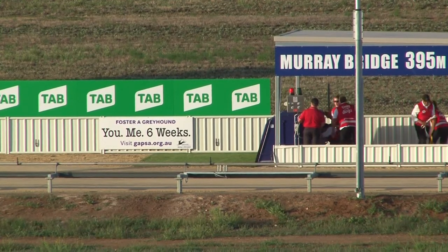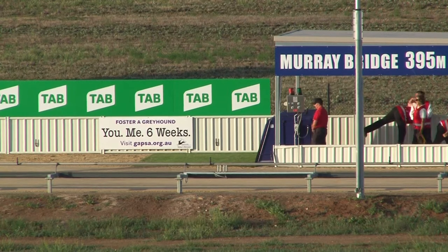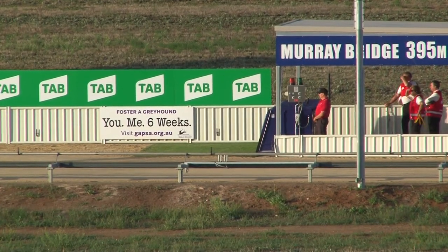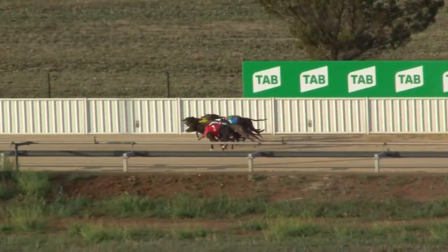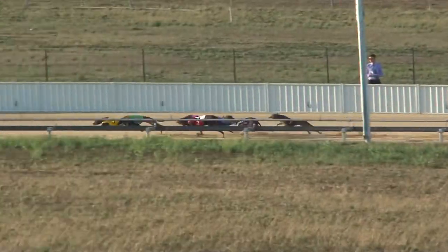They're nearly ready, tracks about to be cleared. It's going to be on for young and old here. Green light is on, lure's running. Favorite out of the red: Dunkirk. They're off! Dunkirk got away on level terms. Dynamo Jez is showing good speed but there's lots of pace underneath him.